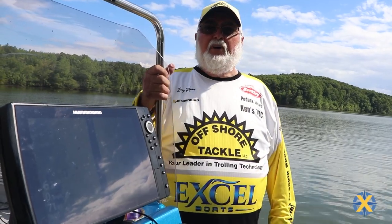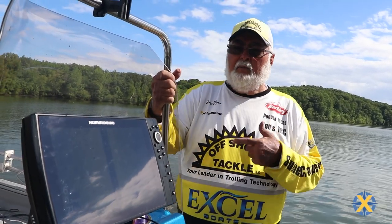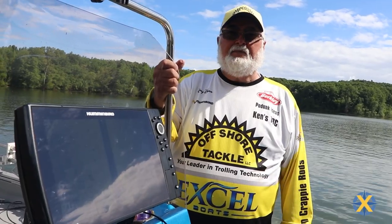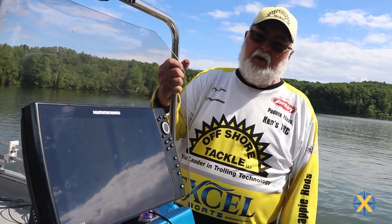The way I find the bluegill and the red ear is I go to my side scan on my Humminbird Helix 12, and I will move up into water anything from 10 feet up and I'll just be scrolling along.